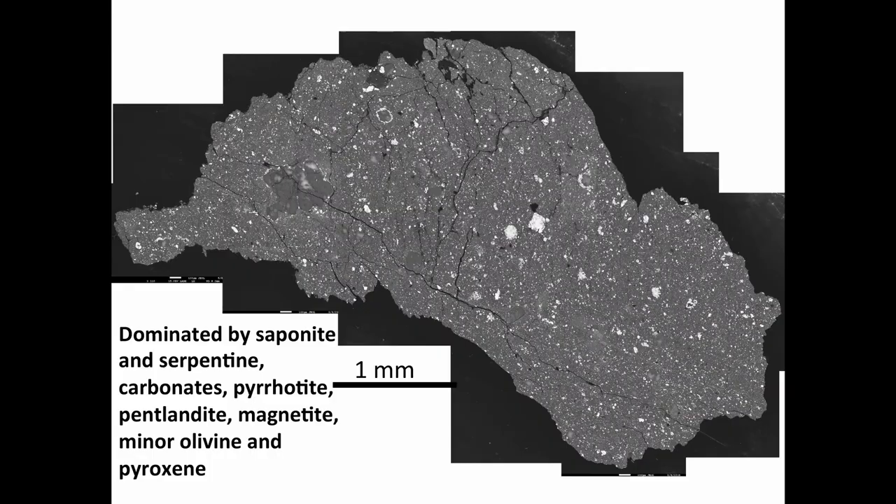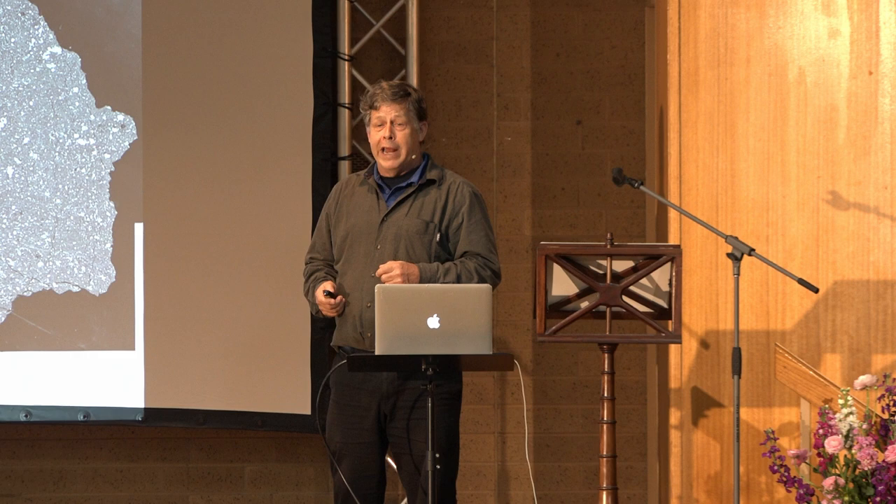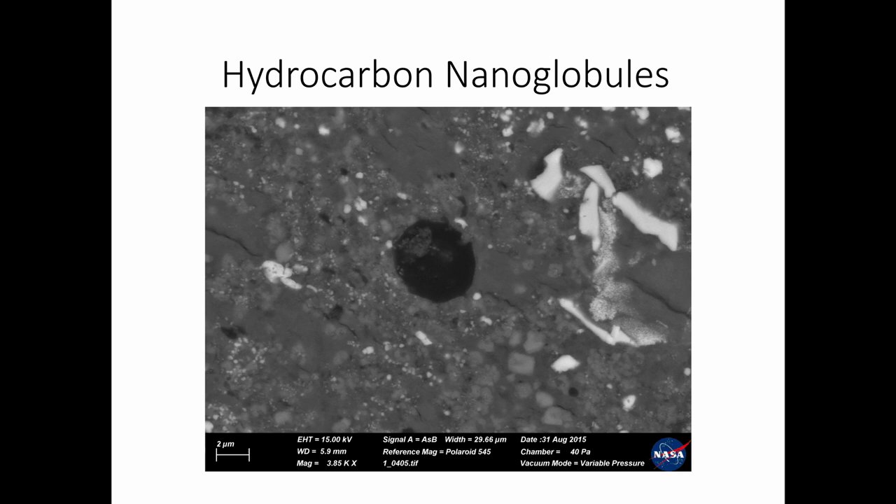Here's a thin section of a CM chondrite, about three millimeters across. This is an electron microscope view showing calcium carbonates and bright white iron sulfides and iron oxides. But you also see really dark materials scattered throughout — these are clots, grains of solid organic material. Here's one — a round hydrocarbon globule. These are really common in carbonaceous chondrites. There's a two-micron scale bar; this is just about five micrometers across, roughly the diameter of a human hair cross-section.